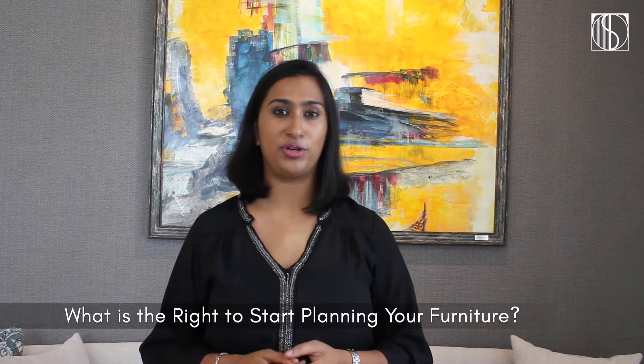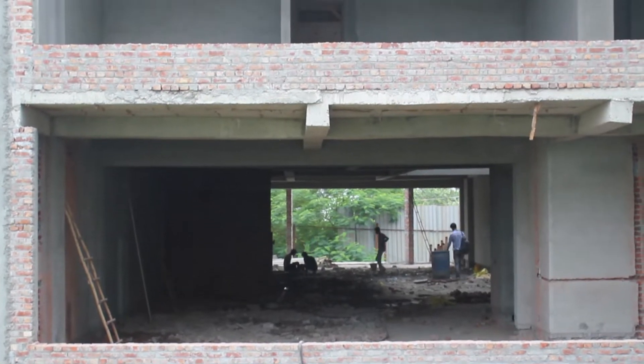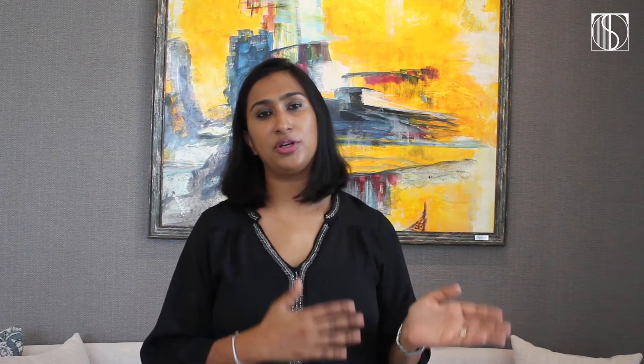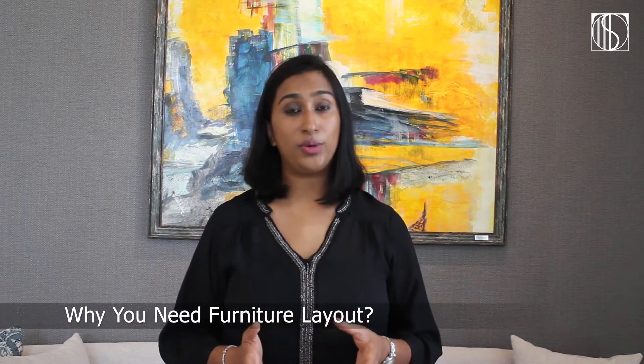What is the right time to start planning your furniture? In case you're building a new home from scratch, it's already very overwhelming, but we need to start planning your furniture as soon as your civil structure is ready. You should already have your furniture layout in place before you start building, but at least after your civil work is over, you have to freeze your furniture layout.